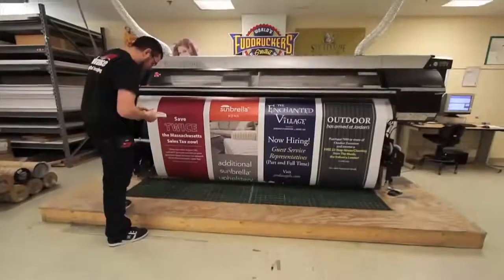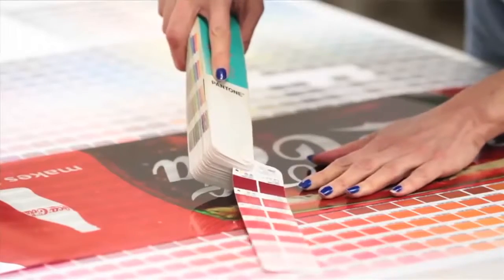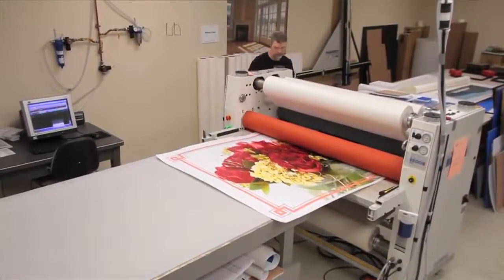Advance offers a wide array of high-quality graphics from posters to wallpaper to banners. We offer it all and we do it on time, on budget. Advance offers high-quality products and five-star customer service. We differentiate ourselves by meeting or exceeding our customers' expectations each and every day.